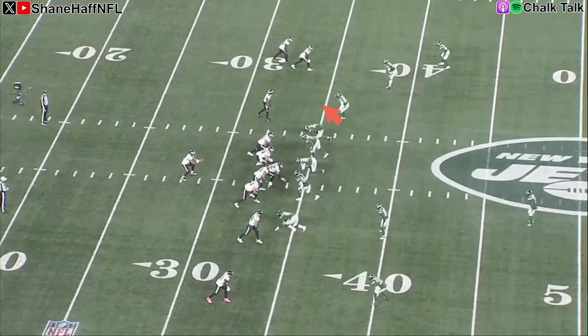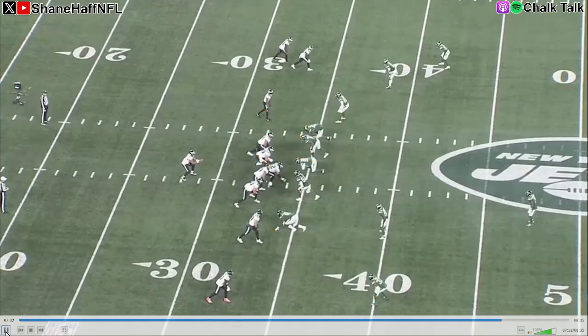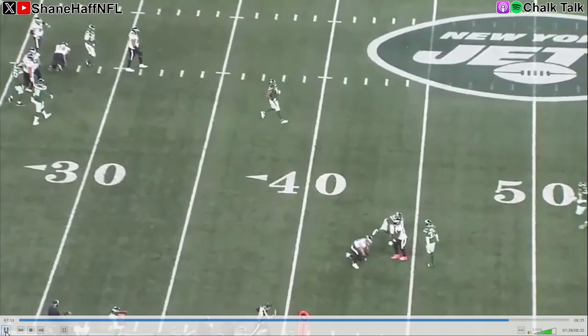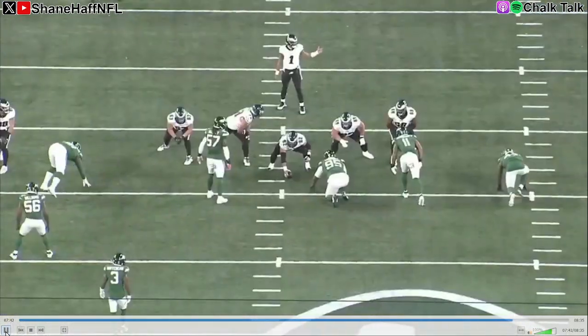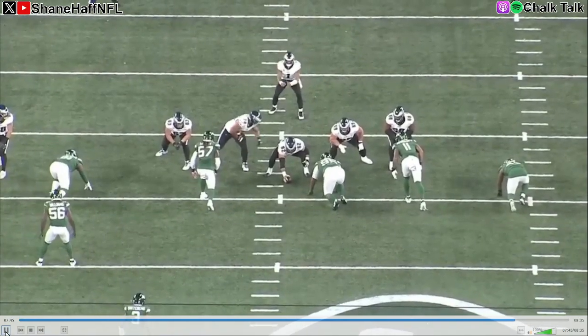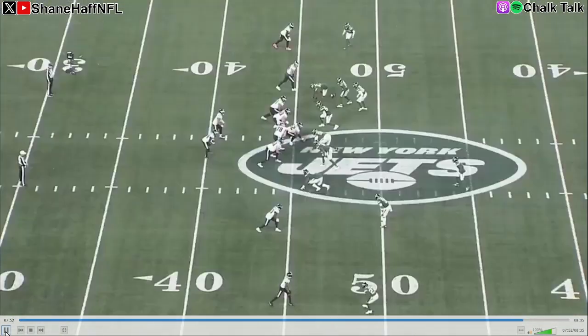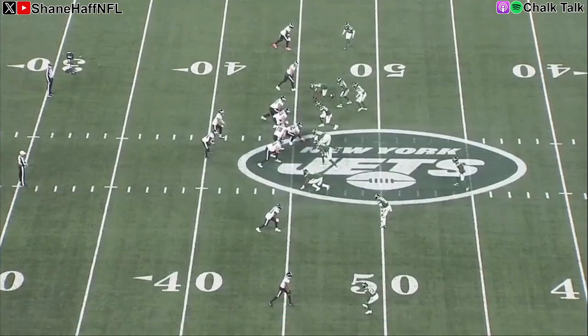The Jets bring pressure again — bringing the slot corner, dropping the linebacker, giving you a free runner with four guys rushing against three offensive linemen. But I love that Hurts knows he's going to get hit in the back and stands in there and hits this out route to Dallas Goddard. This is a great play — just knows it's coming. Third down, ball's out, perfect timing. Great job by Hurts and Goddard. Hurts nearly false starts, starts falling backwards, but sticks his foot in the ground — even more impressive given his timing is off a little from that stutter. Able to go make a play and move the chains on third down.